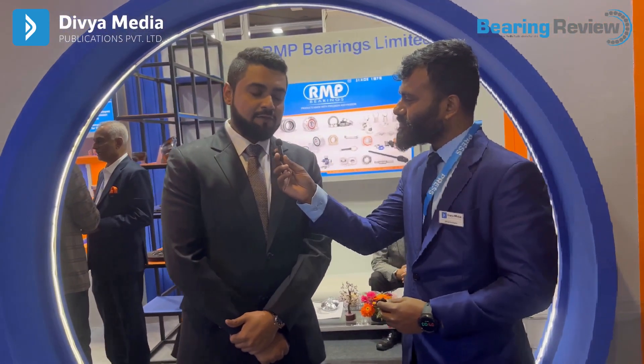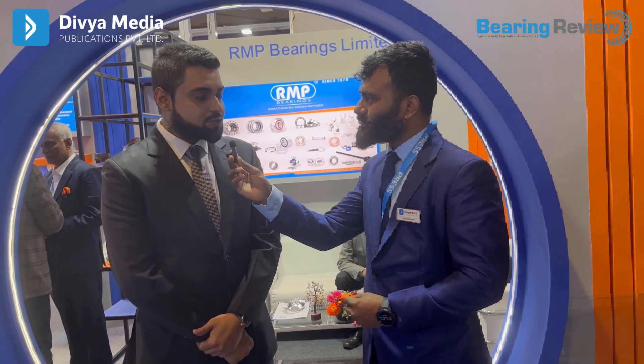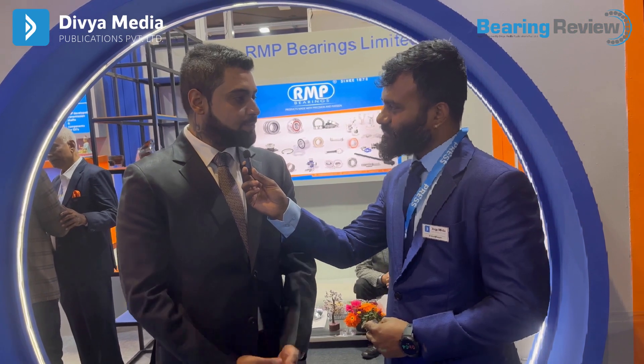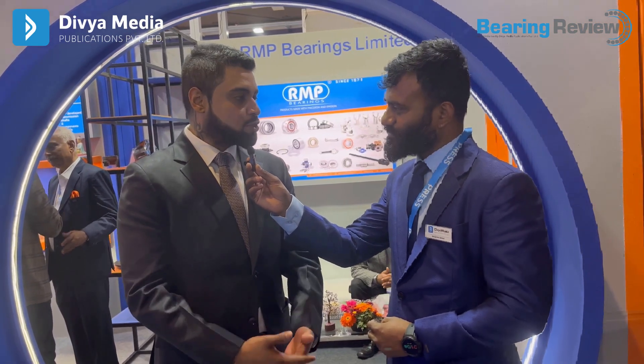First of all, thank you for having me. In this Auto Expo, we are showcasing a lot of different products — variety from two-wheelers, passenger cars, three-wheelers, LCV segments, some EV components, as well as lubricants.